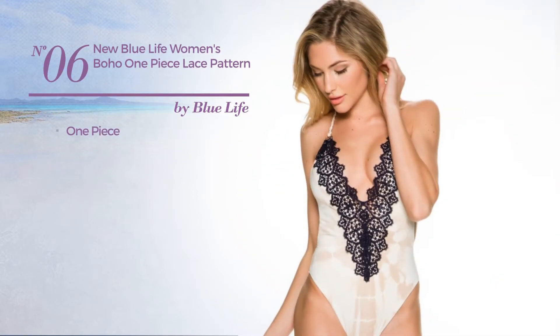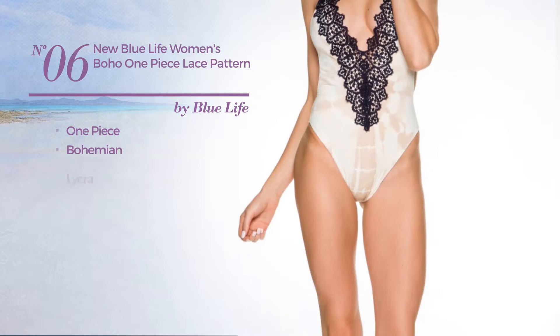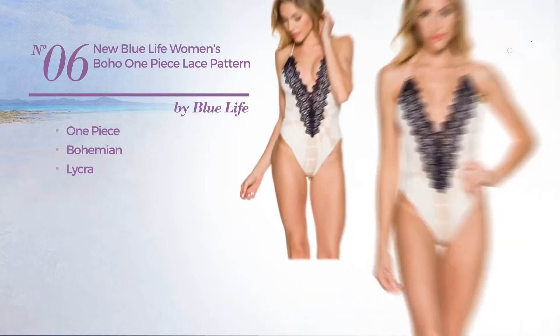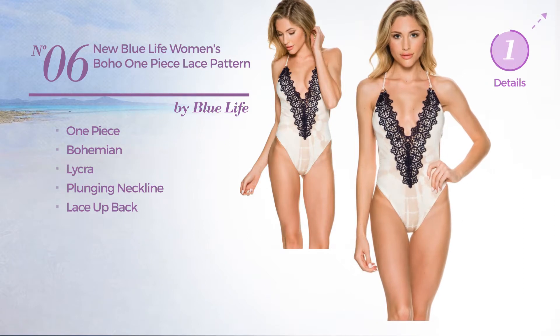Number 6: A One-Piece Garment featuring a Bohemian design. Produced with lycra. This garment includes plunging neckline and lace-up back. Available in two other colors.